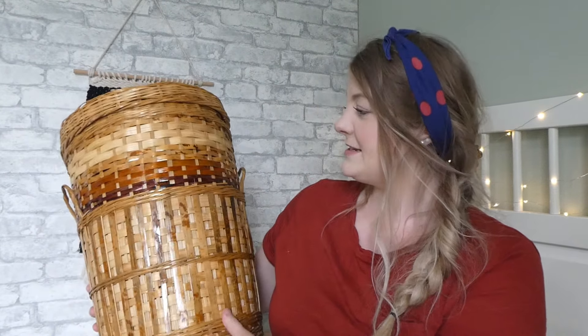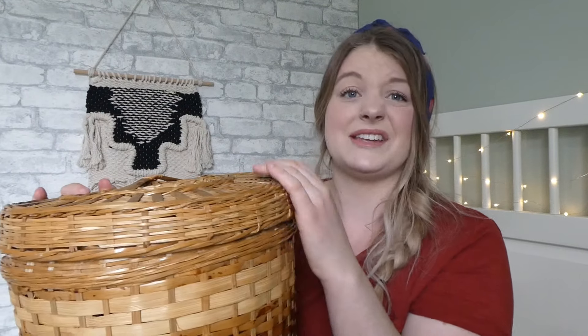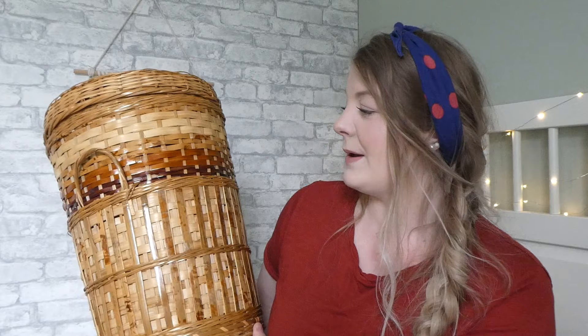Another thing I picked up from Goodwill — and I paid $4 before I forget — is this big basket. I was using it as a laundry basket but everything kept getting stuck inside, so I stopped and now I just use it as a decoration. I have it set beside a chair in my living room and I love it — the colors in it are killer and it just goes with my whole decor theme. I spotted this from the front door and ran straight to it.